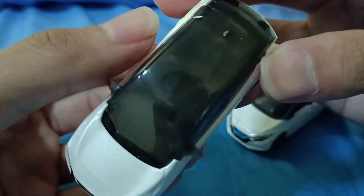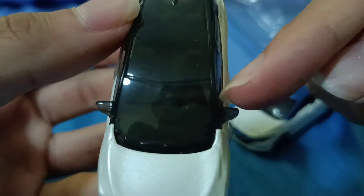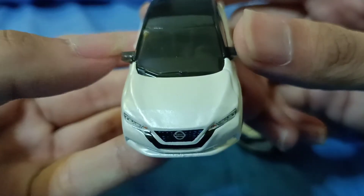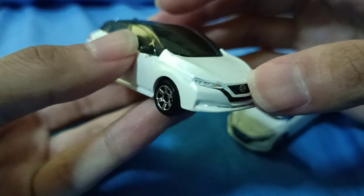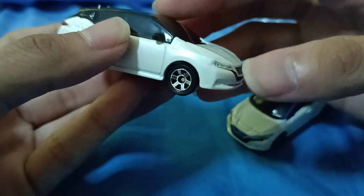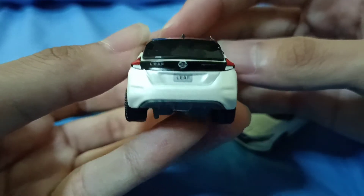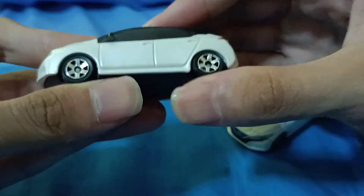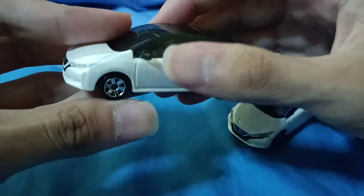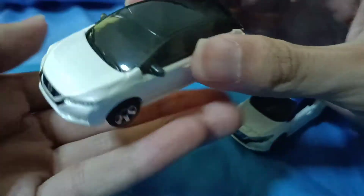Here is the Matchbox Nissan Leaf opened up. The interior is hard to see in the dark shade, but the steering wheel is on the left-hand side because this is the US version. It has painted detail on the grille, headlights, and air intake — though electric vehicles don't really have air intakes. The rear has a taillight and license plate. There is no suspension on this Matchbox.